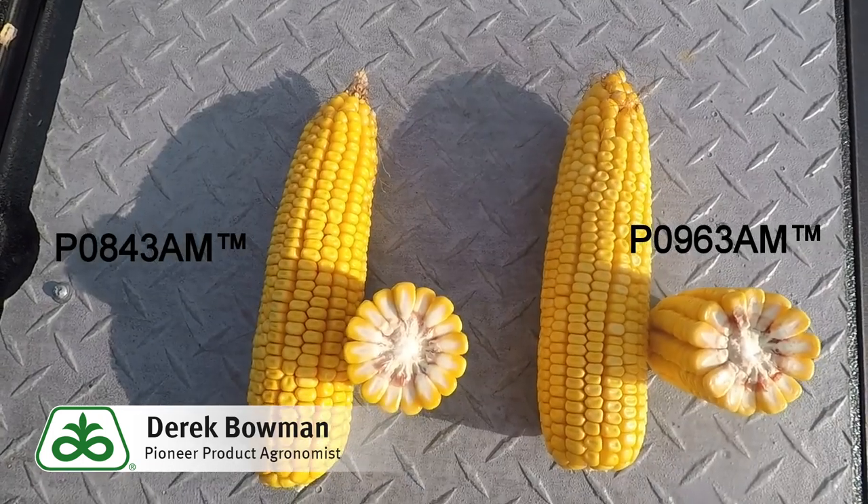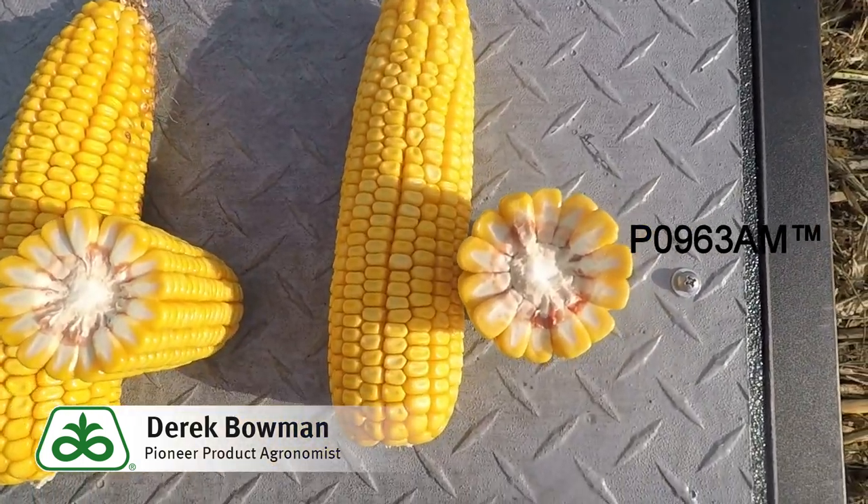Really excited about this hybrid and what it has to offer in the lineup — it'll be a nice companion to PO843.